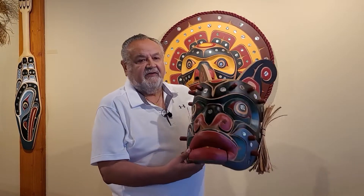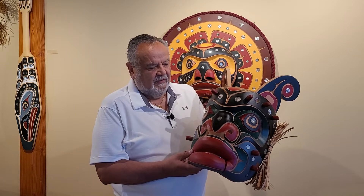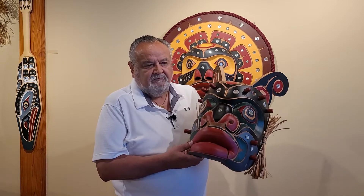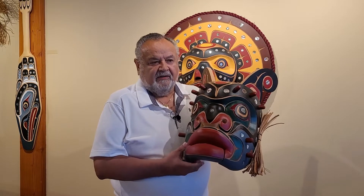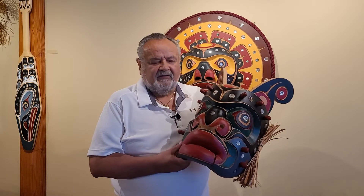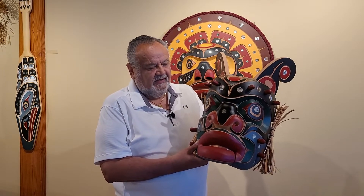And here I have a Yagis, a sea monster, with great powers. He could stir the water up, boil the water, split the water, and he could come up the beach and turn wood into stone. He had so much power, this being.